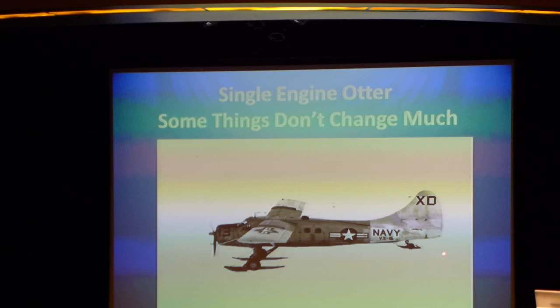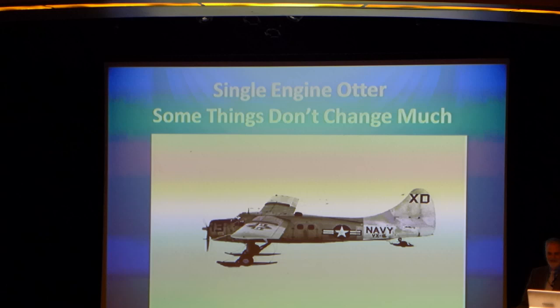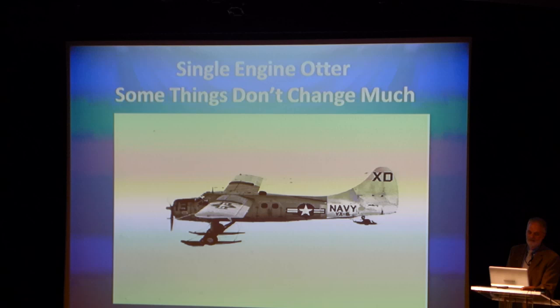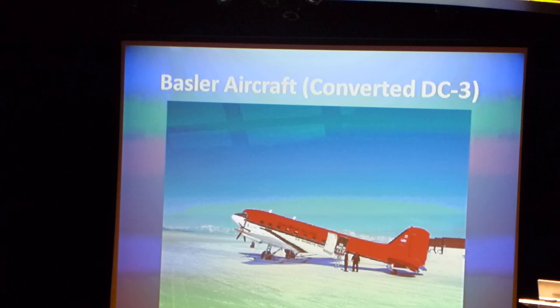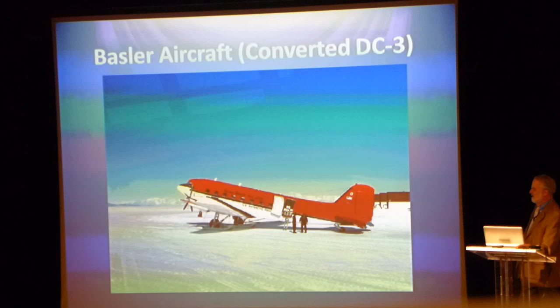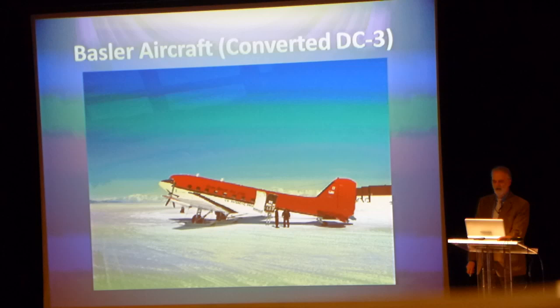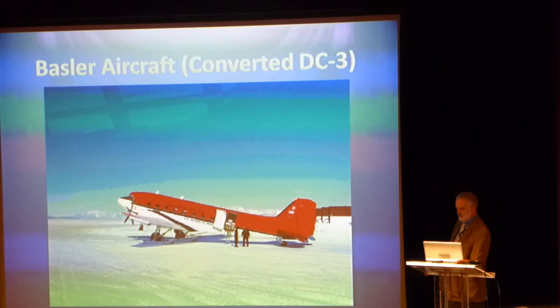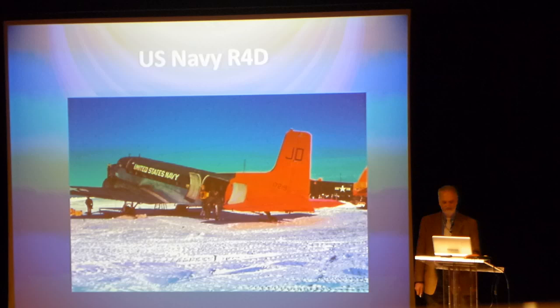That Twin Otter aircraft — some things never change. This is a single-engine Otter that was flown by the Navy's Antarctic Development Squadron 6. We now fly twin-engine Twin Otters. This is a converted aircraft called the Basler. It's got turboprop engines but it's actually a converted DC-3. It gives us more capability than the Twin Otter but is smaller than the LC-130, so it kind of fits between. Interesting story: the ski system on the DC-3 R4D and this aircraft is exactly the same ski system, so they didn't need new engineering approval to fly it that way.